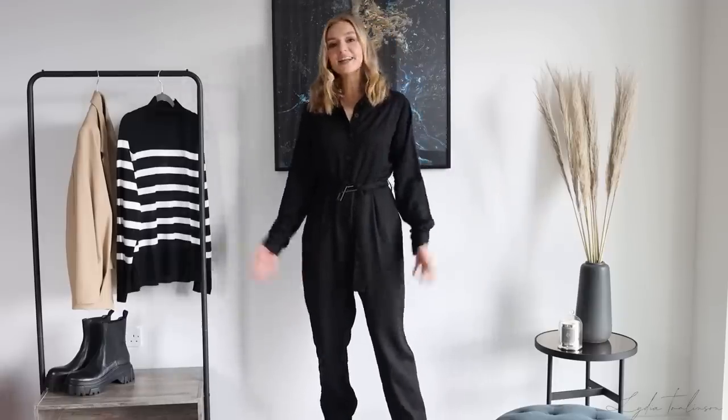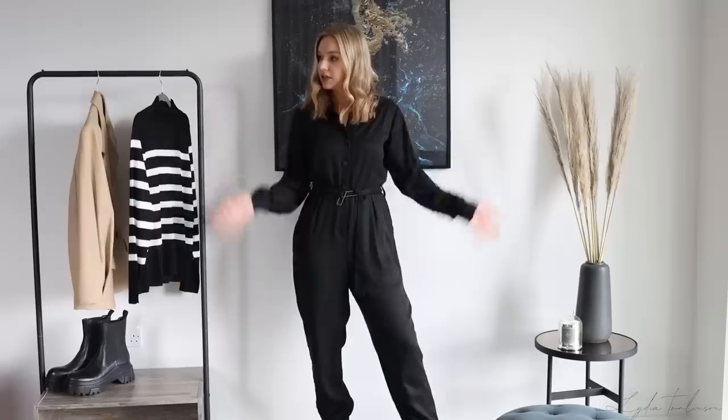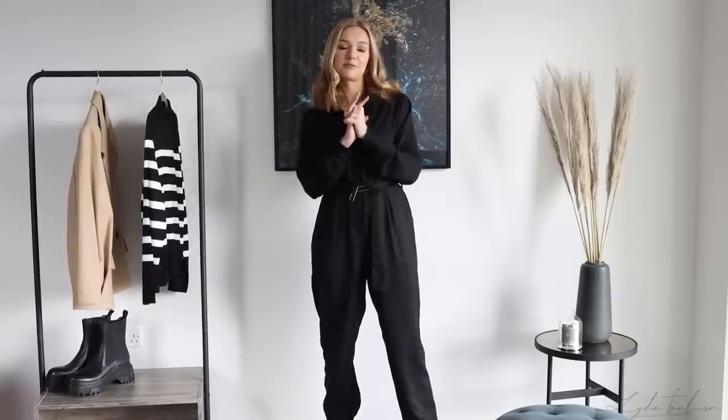Hi everyone, welcome back to my YouTube channel. We're in a different setup today — this is actually our living room. We've had a little furniture rearrange because it's a really good space to film in and the light is so good in here. Hopefully lots more fashion videos on the way. If you don't subscribe, please hit the subscribe button — it would mean so much.